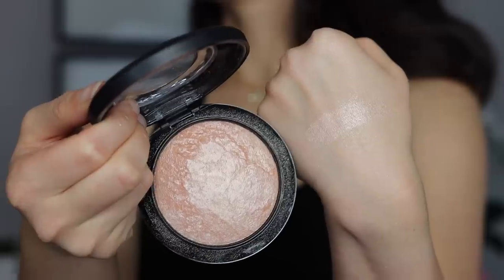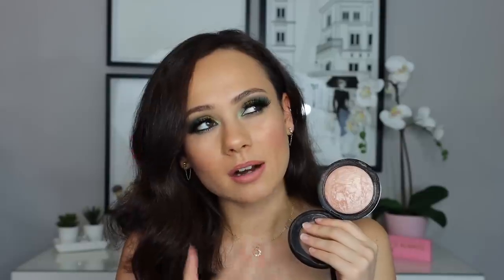Ranking in at number 10 is my MAC Soft and Gentle Mineralized Skin Finish. I love this highlighter. This is the perfect everyday highlighter for me — it's the perfect color. Maybe a bit brighter, I guess, compared to what I like, but again it's just so soft. You can really blend it in to how you like it. It looks very seamless on the skin, and you can get a very natural highlight, but you can build it up to get something beaming. I just like the versatility that this has and how you're able to kind of build up to what intensity you want of your highlighter for the day.